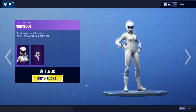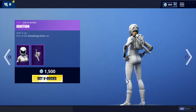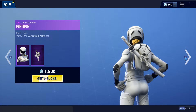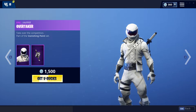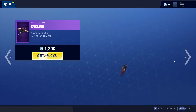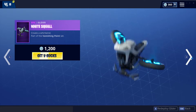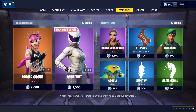We have the Whiteout with the Ignition back bling. The Overtaker with the Lane Splitter back bling. The Cyclone glider. The White Squall glider. That's it for that set.